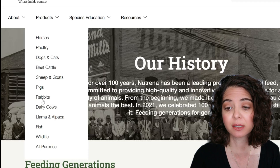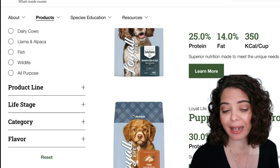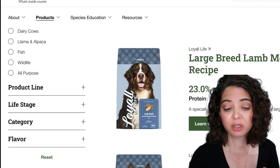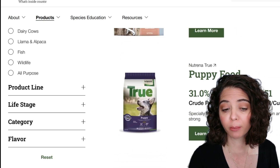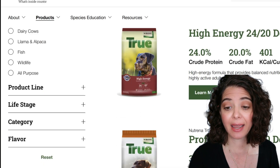They have a couple of lines. They have the Loyal Life line — I did look into that one, but I'm not going to recommend starting there. The line I'm going to recommend is their True line. They have a couple of foods in the True series: a puppy food, an adult maintenance, a performance, a professional, and a high energy. We're going to be going over those today.